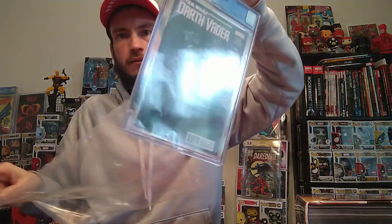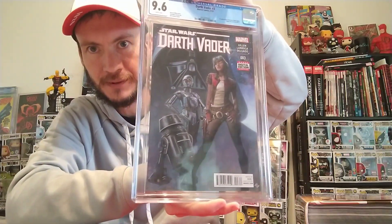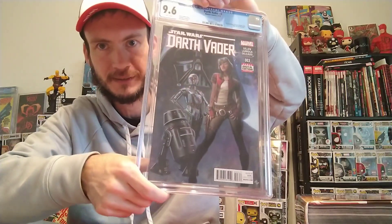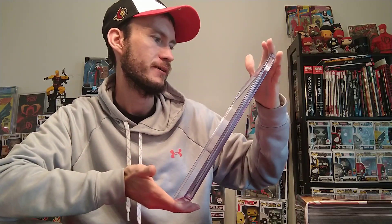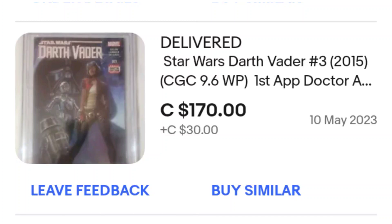I'm gonna rip the commercial off of it. So that's really cool — you got BT-1, and Triple Zero is like this C-3PO looking character, very violent and very cool. This is covered by Adi Granov. This is really cool — 9.6. I think I paid $180 Canadian shipped. I'll link my purchase receipt in the video. I think I had a $15 off coupon too.